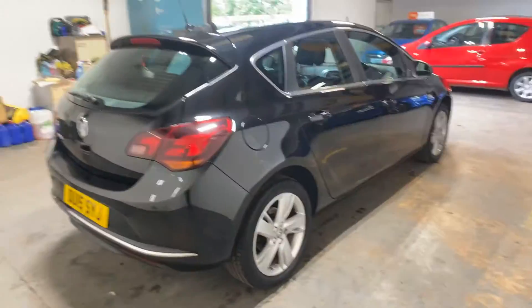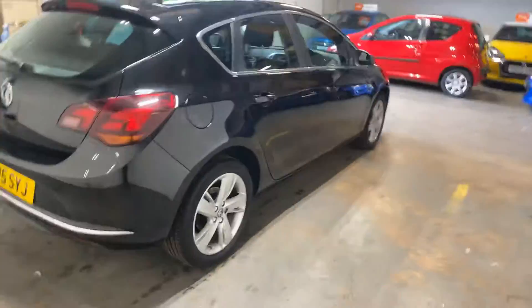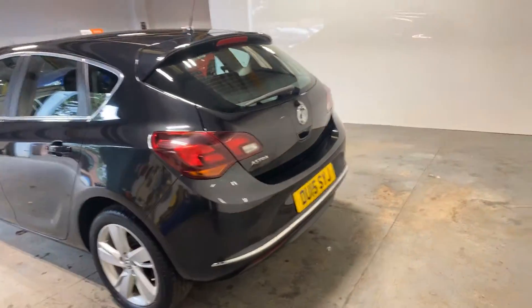Quite a nice little car — I'll just show you the angles. Because it's got the SRI, it's got the nice chrome trim on it, which just makes it look really smart, as you can probably see. Let me show you the boot area.